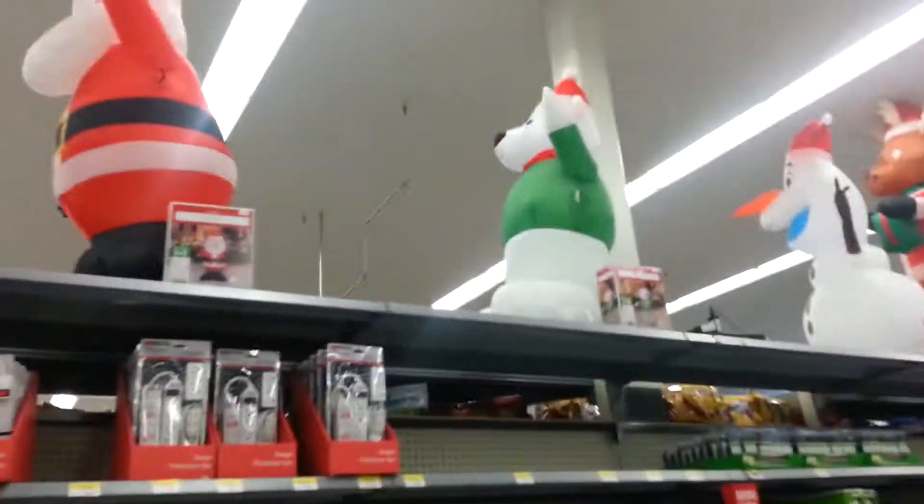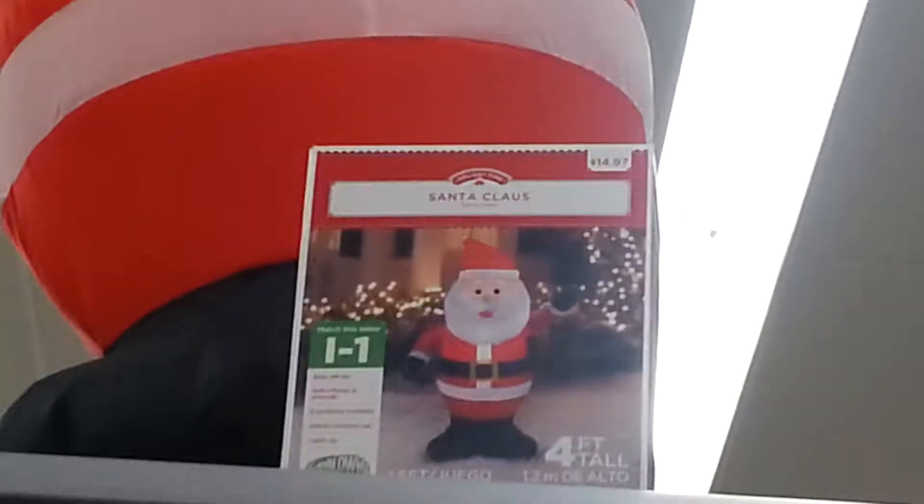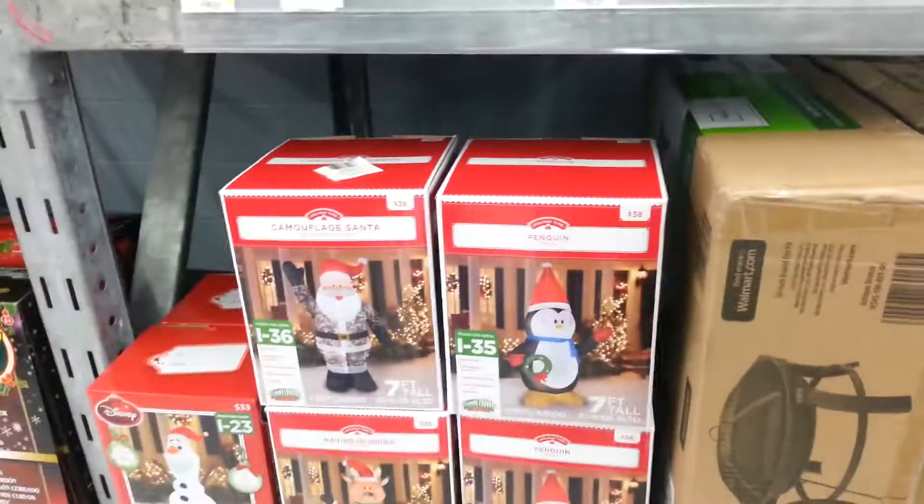Those two are 4-foot, 15 bucks. There's Santa Claus and the polar bear. Then Olaf, which is 5-foot, 33 bucks. And reindeer, which is 7-foot tall, 30 bucks. There are some other ones - the 4-foot characters used to be over there but they moved the big guys over here. So here's little Olaf.